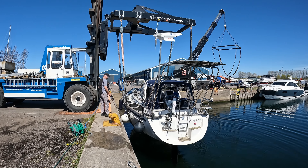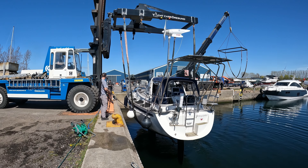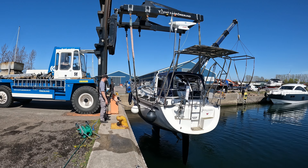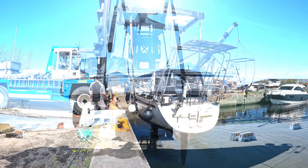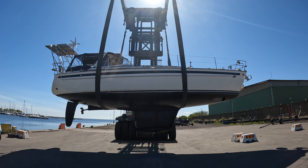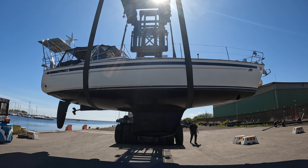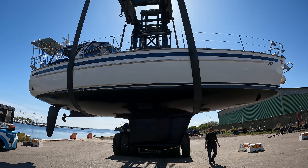Hauling out can be a very nervous time for most cruisers. To put it into perspective, imagine your house with everything you own in it being lifted up into the air by two straps, transported several meters from the water, and then placed down on the ground with only a few stands to make sure your house stays upright.